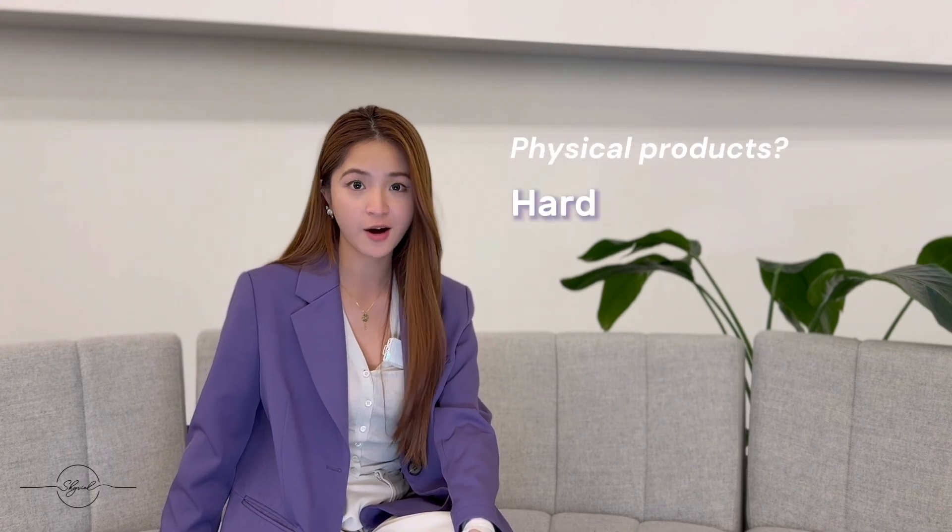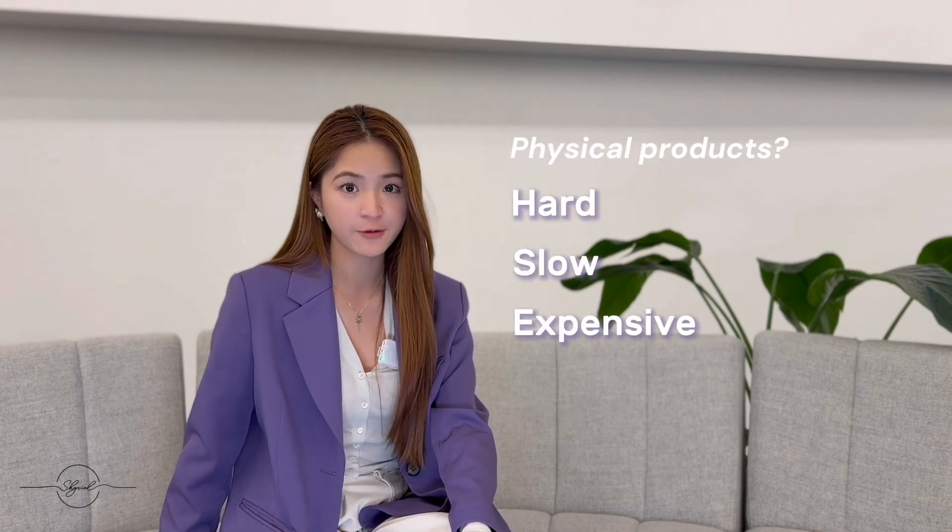But how about physical products? It's hard, slow, and expensive. We are changing that.